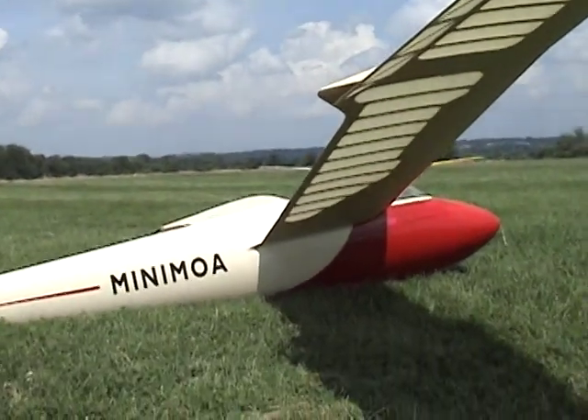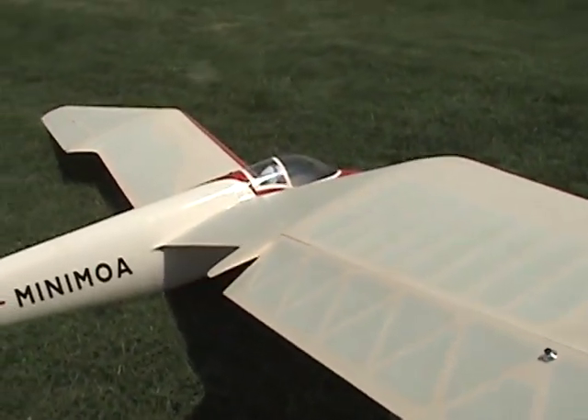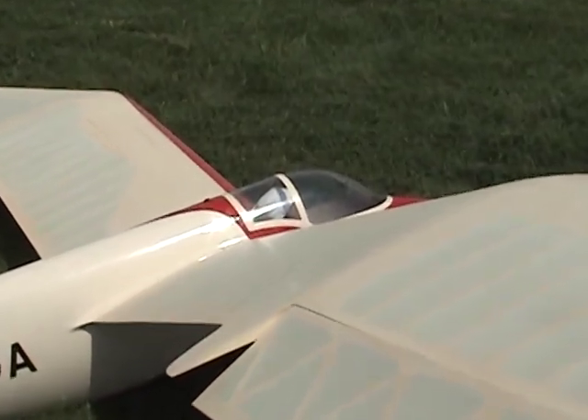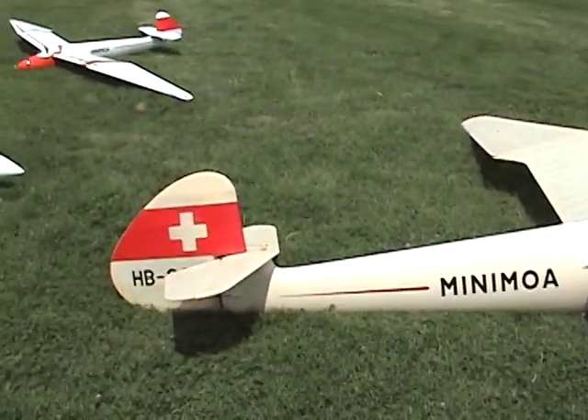I would be reluctant to tow this, but I haven't towed it yet, so I don't know. I'd rather be on the other side. Sometimes it's not the weight, it's the drag — it's very draggy. The trick is you've got to get this line off the ground.